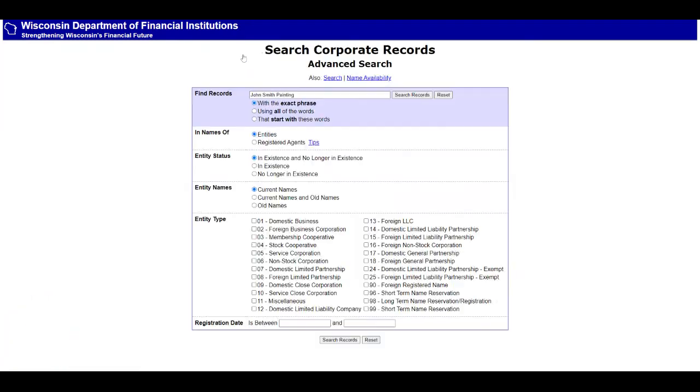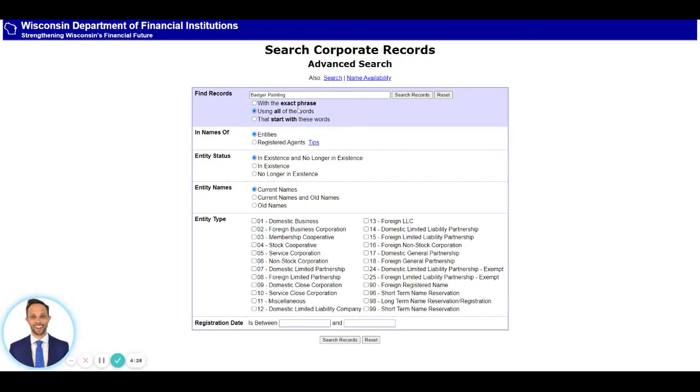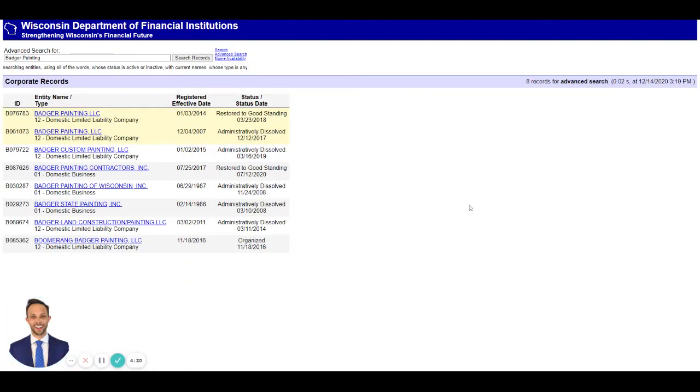Now, you might want to go to the advanced search where you can search using all of the words, not just the exact phrase. Before you're certain a name is available, do some different searches. That's helpful because you can see what's out there — for example, searching all words for 'Badger Painting' shows: Badger Painting LLC, another Badger Painting LLC dissolved in 2017, Badger Custom Painting, Badger Painting Contractors, and Badger State Painting. That gives you a full picture of what's out there.